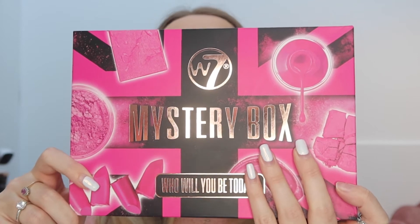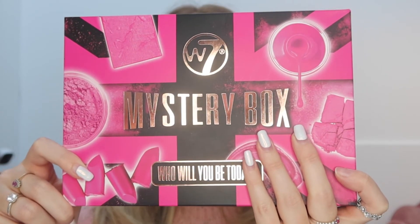I'm super excited to unbox this — I have been waiting since yesterday! Let's get straight into it. I'm unsure if they're all individually wrapped so we're just going to pull them out one by one. Oh, so each item comes in this kind of tissue paper packaging.